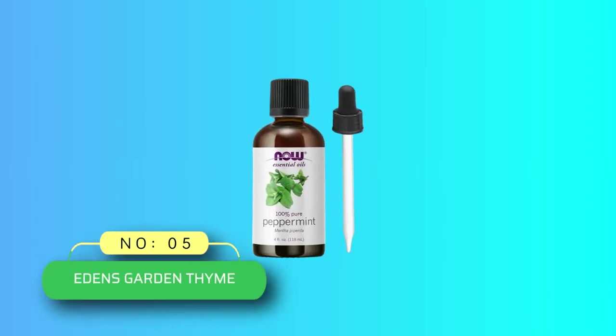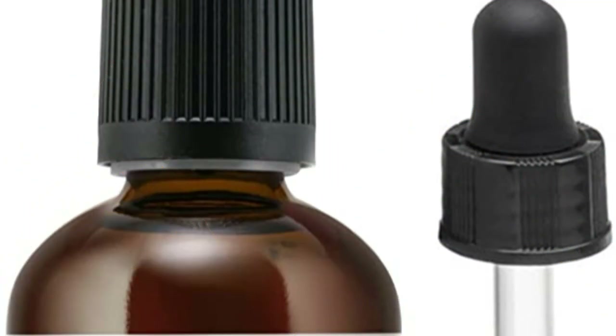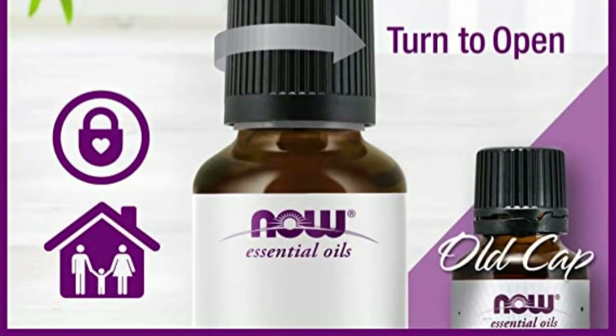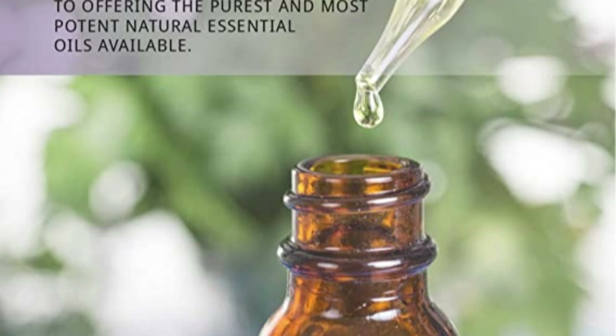Number 5: Eden's Garden Thyme Essential Oil. When Eden's Garden was founded in 2009, our dream was to share high quality, affordable essential oils with everyone. As a women and family owned company, our loved ones and community inspire us to make safety, quality, and sustainability our top priorities. Since that time, we've flourished as an online company, but our values have remained the same and our dedication to 100% pure essential oils has only strengthened.